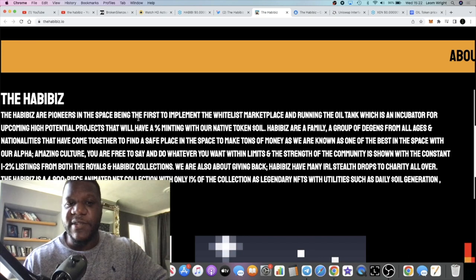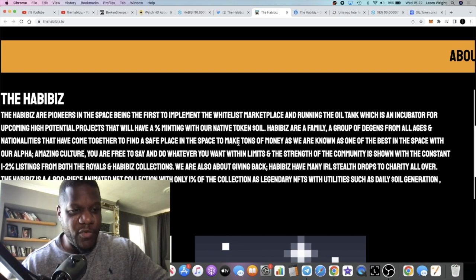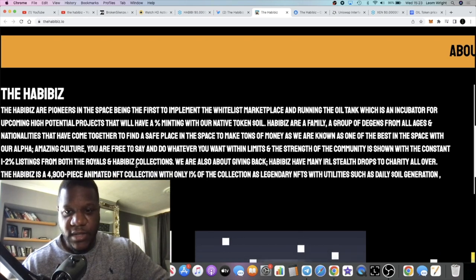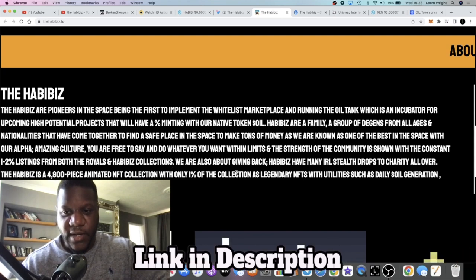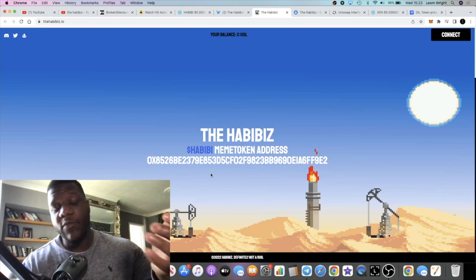There's no white paper that I'm aware of. Let's quickly read this: the Habibis are pioneers in the space being the first to implement the whitelist marketplace and running an Oil Tank, which is an incubator for upcoming high-potential projects that will have a percentage minting with the native token Oil. Habibis are family - a group of degens. It's a 4,900-piece animated NFT collection where only 1% of the collection is legendary NFTs, with utilities such as daily Oil generation, alpha, whitelist spots, and more.